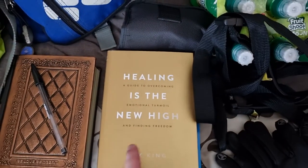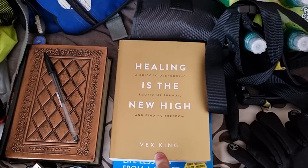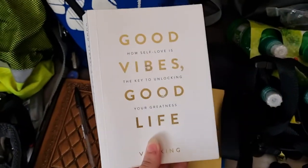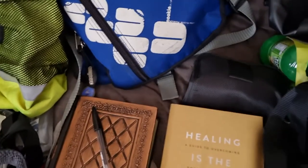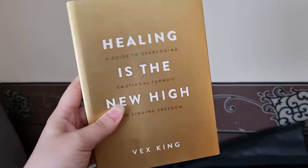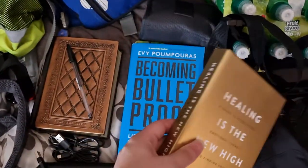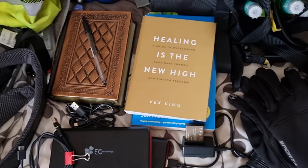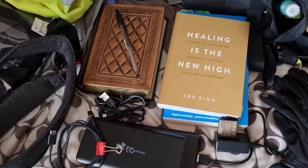I'll have my books. I read Vex Keane's first book on my first tour around the UK last year, and he released a new book about two weeks ago, so I thought I can read that as I go around. I've got a challenge for myself to read a book a week, so those might be my two books. If you like reading, take a Kindle or just take a book so you can settle in at night.